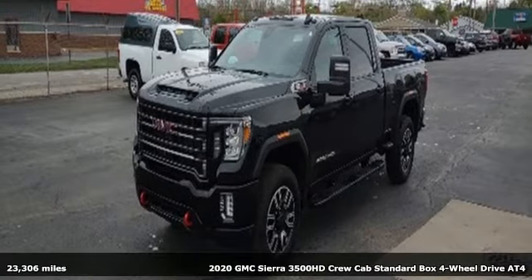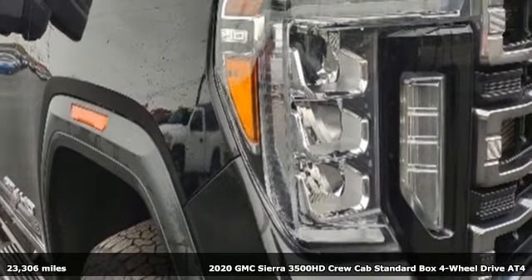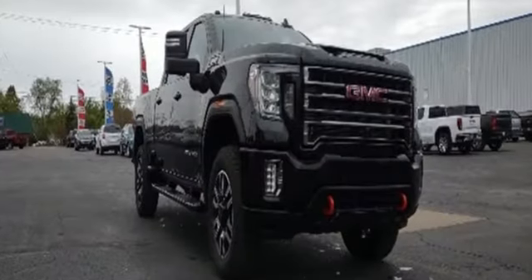Here's a 2020 GMC Sierra 3500 HD. GMC — professional grade vehicles suited to fit your needs. And with features like these, every drive's a pleasure.